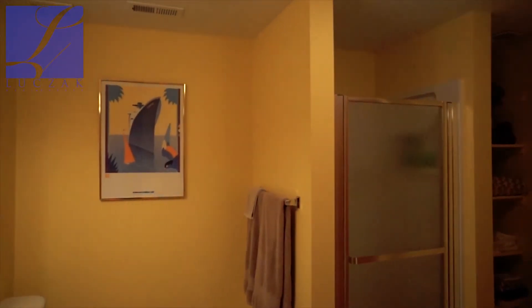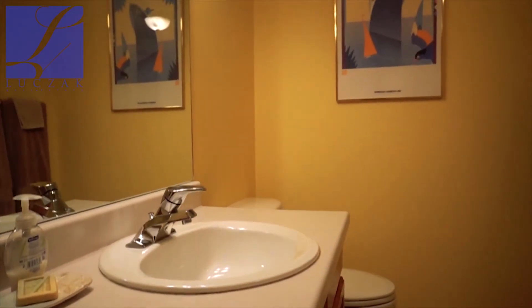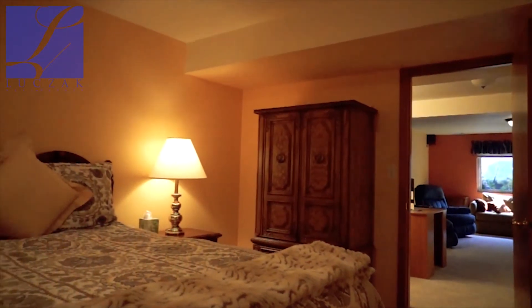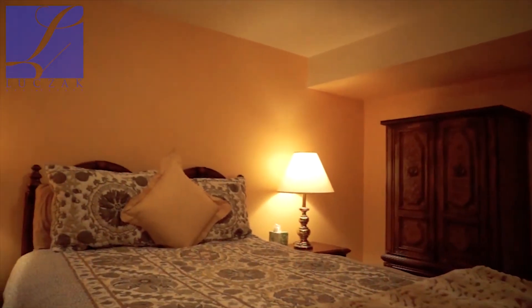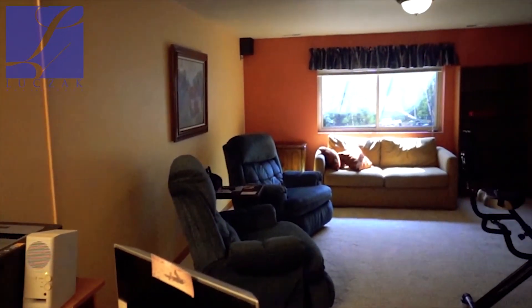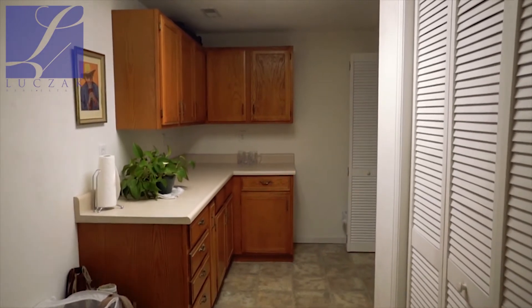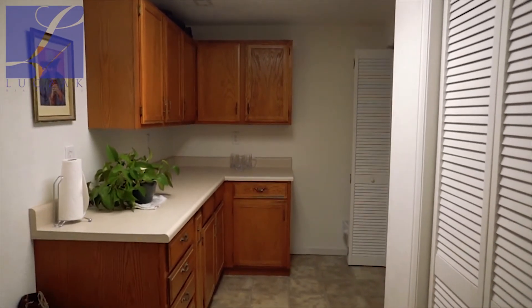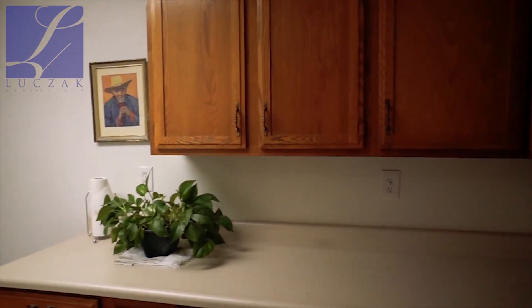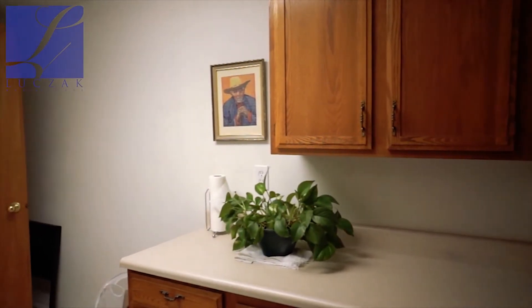The basement is fully finished as well. Downstairs you've got another really nice big bathroom, a fantastic third bedroom, and then a ton of open space. You've also got a really big laundry room — it was relocated from the main level near the kitchen down to the basement — so you've got an open laundry room space that works great as a secondary pantry and laundry room.